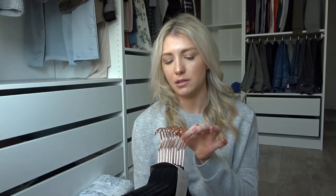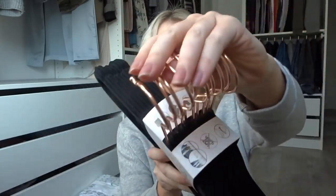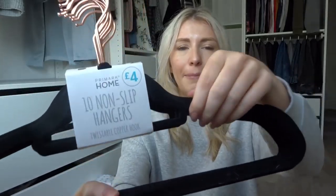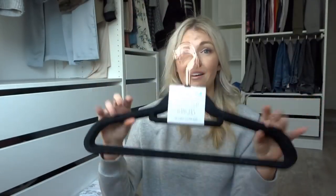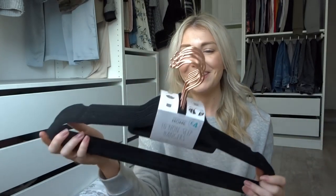You may have seen my video on my new dressing room. You might have noticed the hangers I've put in there — I love them. They're from Primark and are four pounds for ten, which is really good value. They have a copper/rose gold detail at the top and are a black velvet effect so your clothes don't slip off. Every time I go to Primark I pick up another pack just in case I buy more clothes that need hanging up.